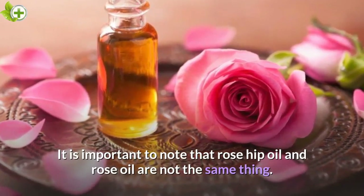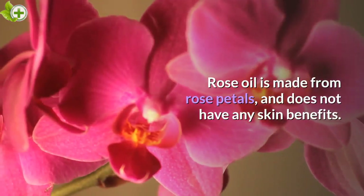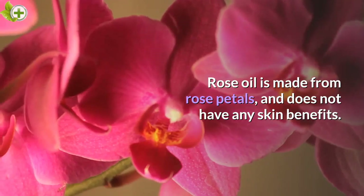It is important to note that rosehip oil and rose oil are not the same thing. Rose oil is made from rose petals and does not have any skin benefits.